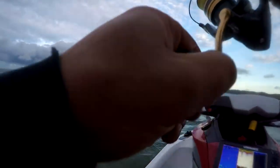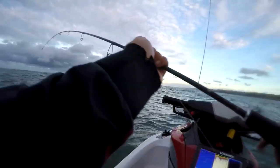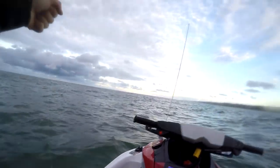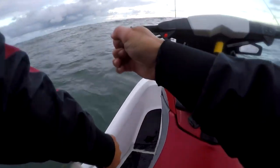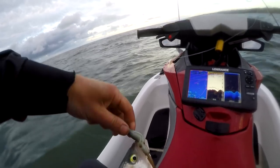I caught one kawo that was small enough to put in the livebait tank and kept a couple of larger ones for snapper bait. These fish don't have a very good reputation as eating fish here in New Zealand, but personally I think there is nothing wrong with them and I'll be eating these suckers if I can't catch anything else.